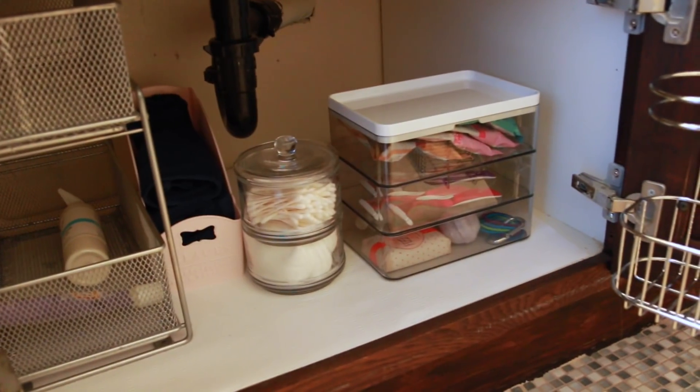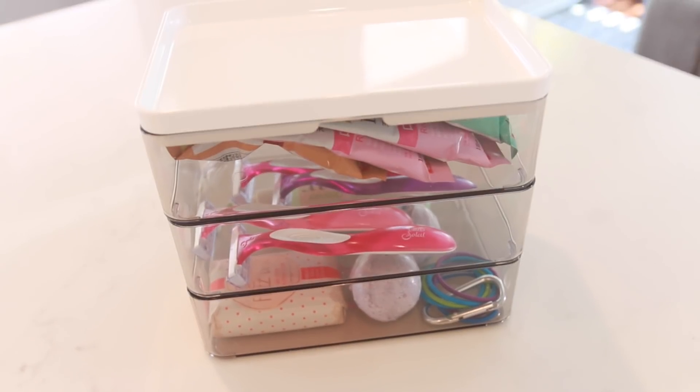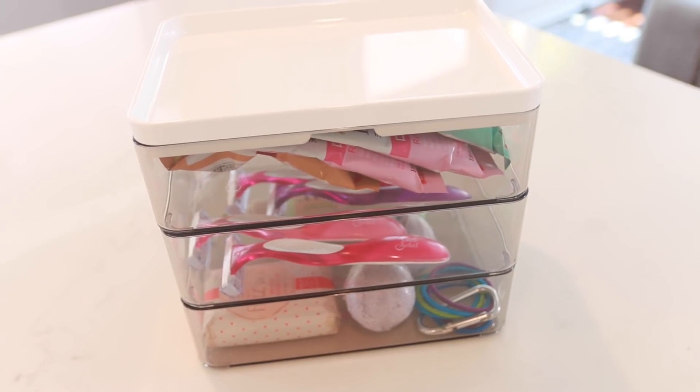Next up are these clear plastic containers with lids. I just thought these would be great for my under-the-sink bathroom organization, and because they are clear bins I can see what's inside each one.